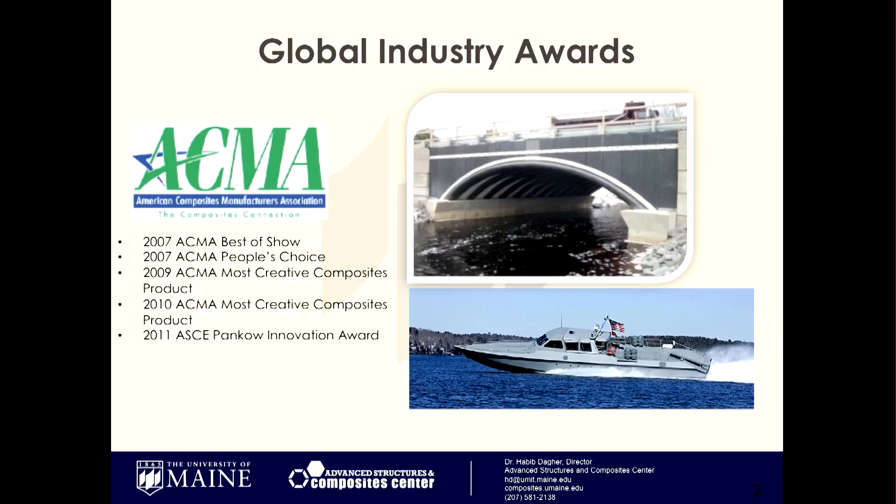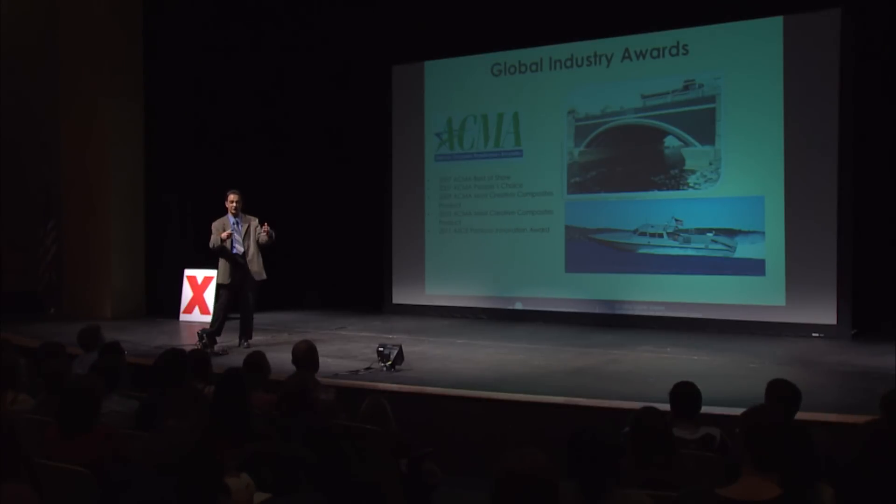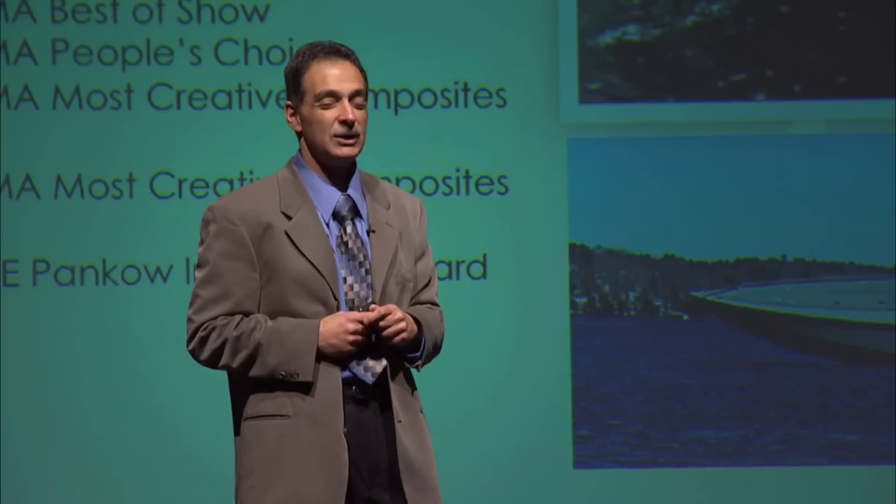Our laboratory has gotten the top industry awards over the last many years across the United States for a variety of technologies. How many of you have heard of the bridge in a backpack? This was invented in our lab, and some of our students are actually part of the patents we filed for this technology. We were told this will never work — don't even try. Do you know what Henry Ford said? If you think you can, or if you think you can't, you're right in both cases.